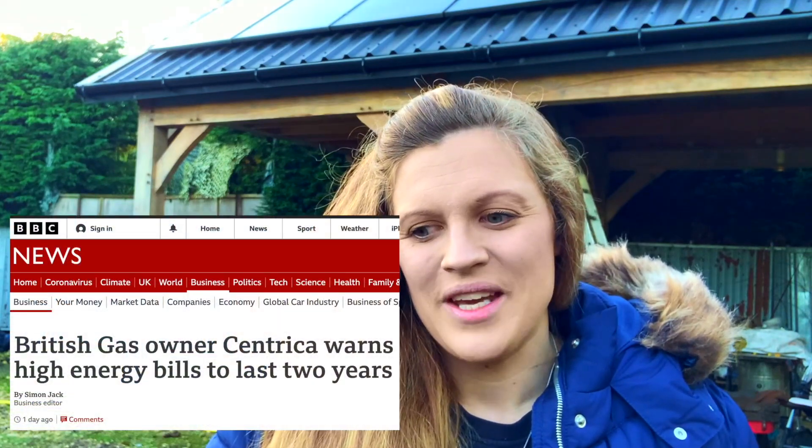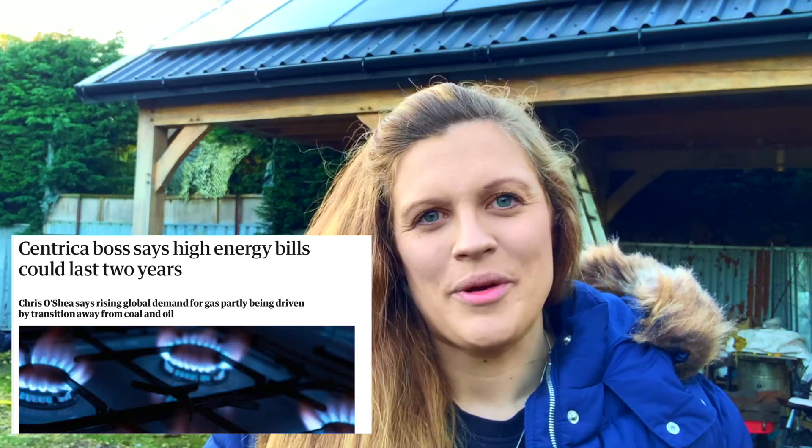Over the past few days and weeks you'll have seen in the news that energy prices are soaring, and it's been really shocking to hear that prices might be doubling. A lot of people have been asking us about the cost of our solar power system and how long we think it will take for it to pay for itself. So today we're going to go through a few calculations we've made to work out exactly how long we think that would take, and hopefully it'll be useful.